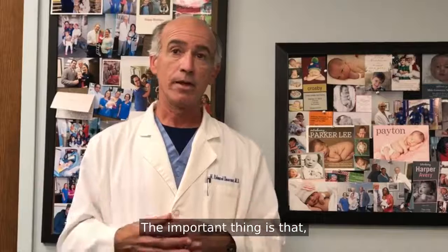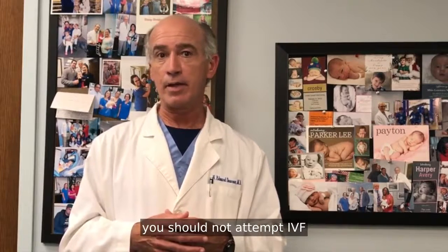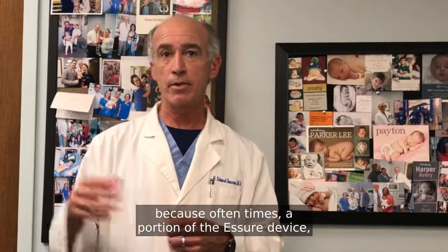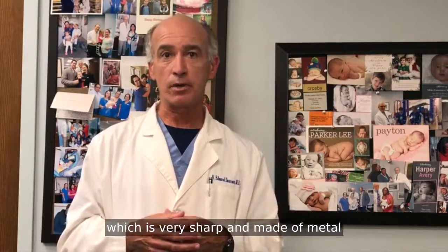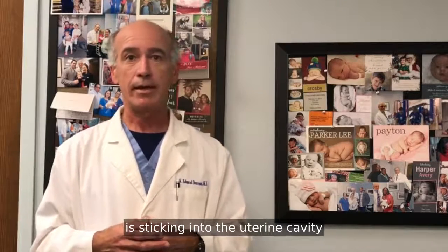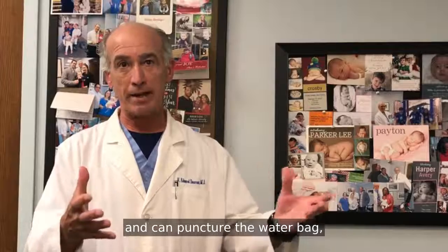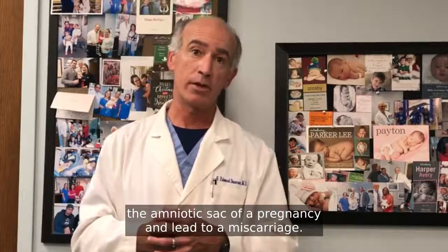The important thing is that if the Essure is in place, you should not attempt IVF, because oftentimes a portion of the Essure device, which is very sharp and made of metal, is sticking into the uterine cavity and can puncture the water bag of the amniotic sac of a pregnancy and lead to a miscarriage.